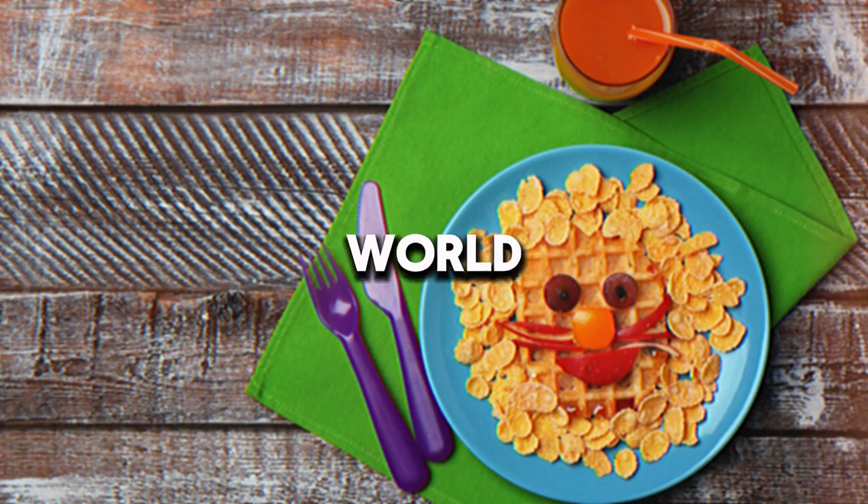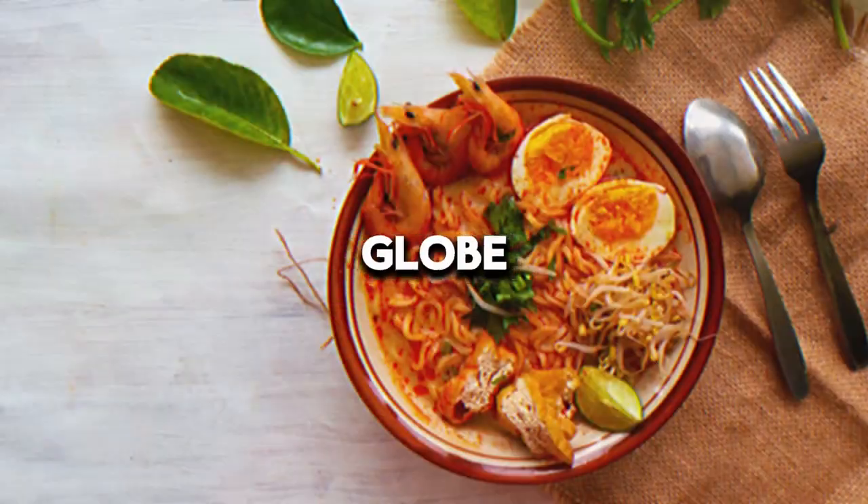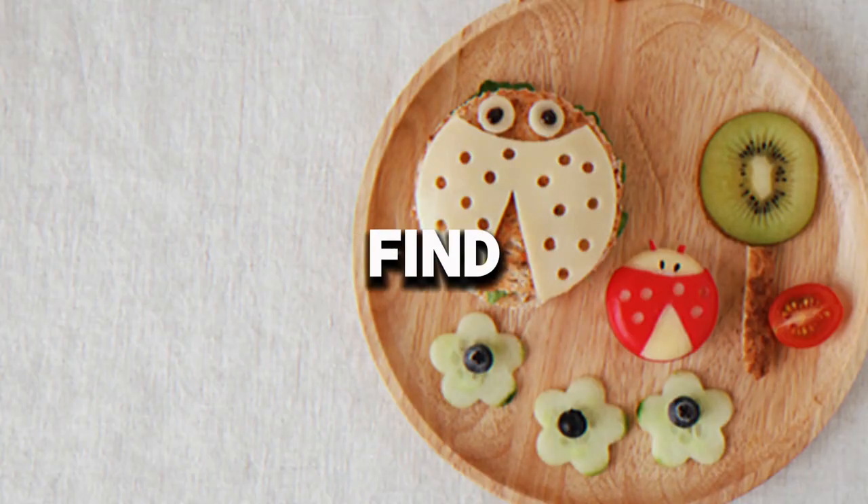Welcome to the Ultimate Culinary World Quiz. Test your knowledge of famous dishes and ingredients from around the globe. How well do you know your international cuisine? Let's find out.